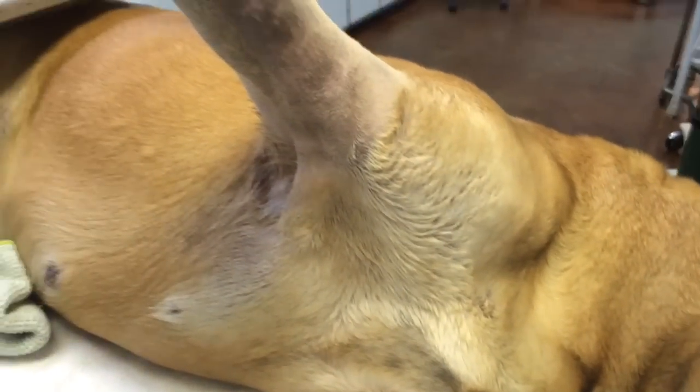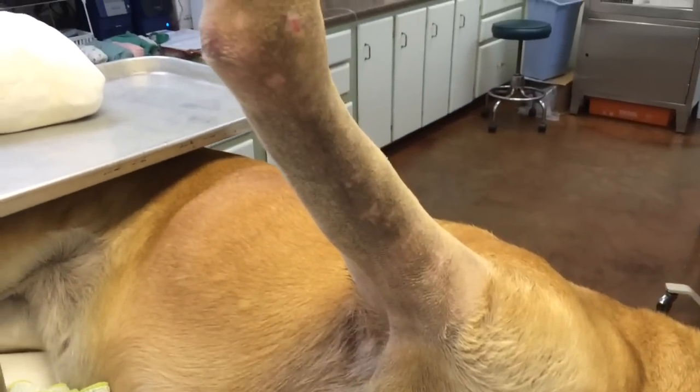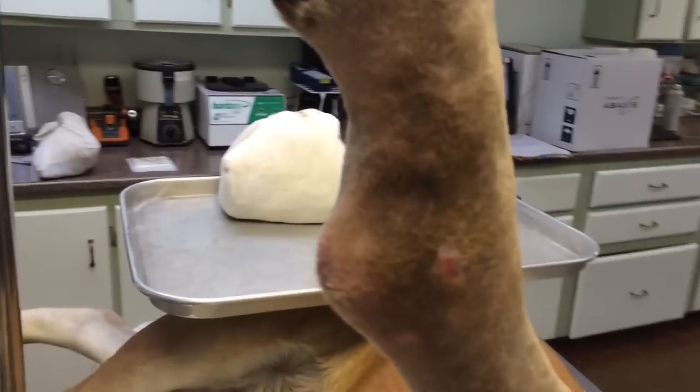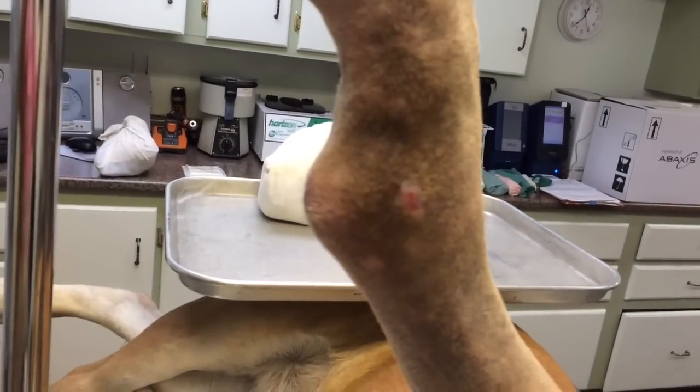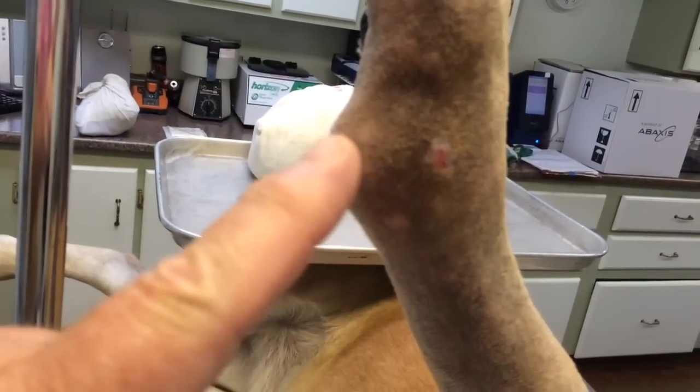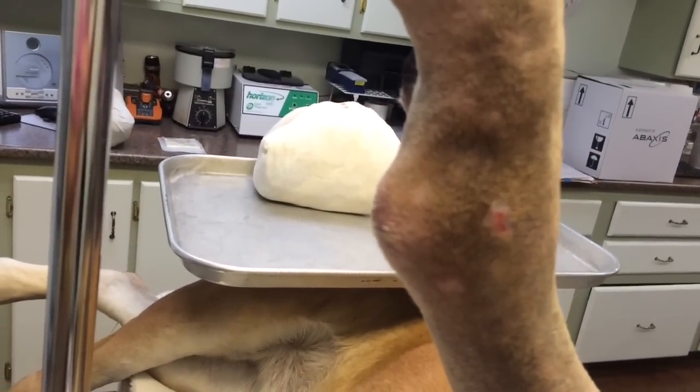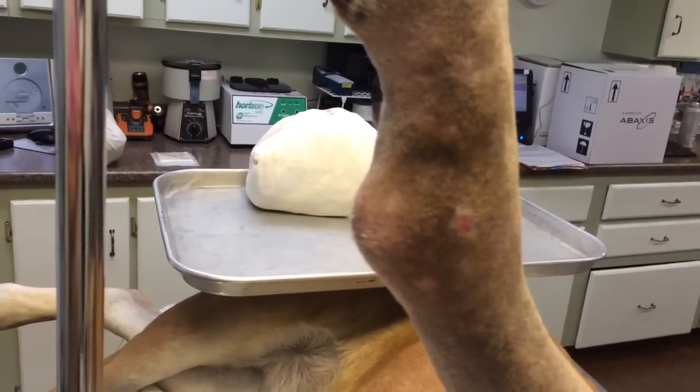So you start to look at the leg and you get right here and you notice that this is just not right. It turns out that right there is where the radius is actually going into the ulna on this part of the leg, and that lump right there is actually the radius that's coming out — it's about to break through the skin.